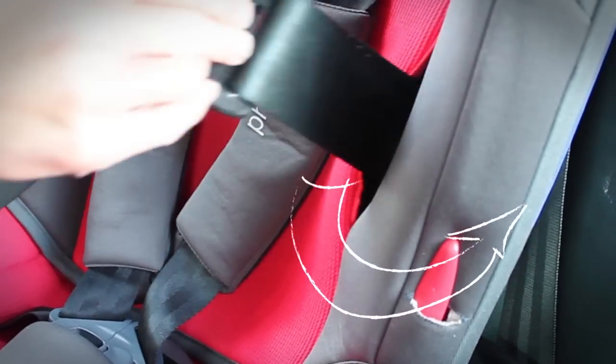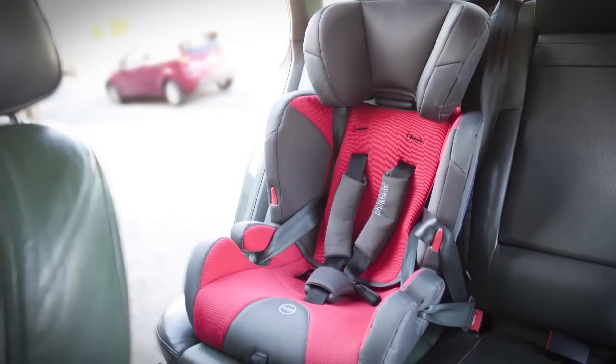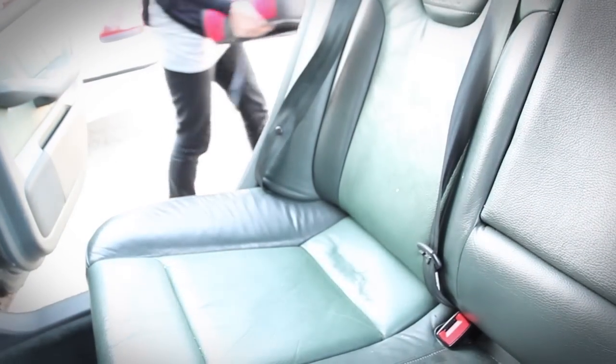In toddler mode, Discovery is fitted snugly into your car and firmly in place using the vehicle seatbelt. This system also makes it easily transferable between cars.